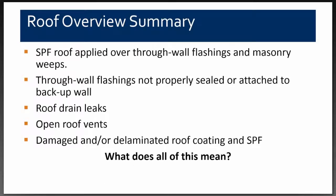The overview of our Phase 1 investigation: we had spray polyurethane foam applied over the through-wall flashings and masonry weeps; the through-wall flashings were not properly sealed or attached to the backup wall; we had roof drain leaks, open roof vents, and a damaged or delaminated coating on the spray polyurethane foam. We fixed the existing leaks, the expansion joint leak, and the roof drain leaks. At this point the owner was leaning toward accelerating the re-roofing project. I'll now turn it over to Alonzo Caro to explain what all this means.